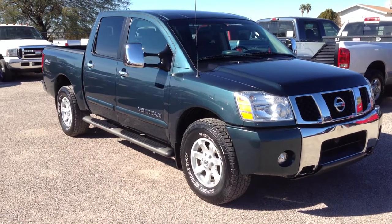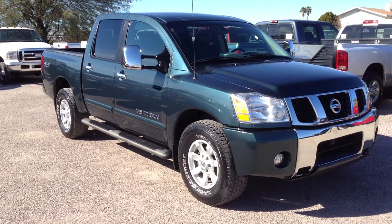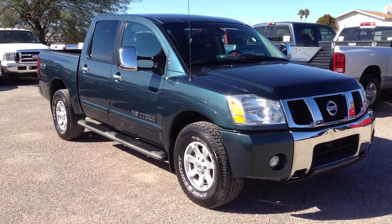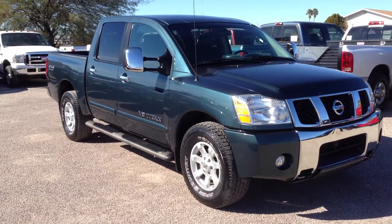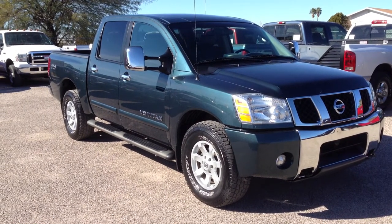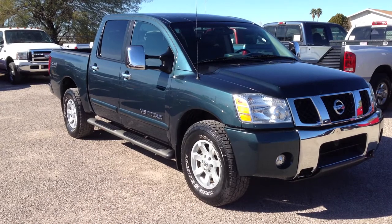This is Roger with Wheel Kinetics in Tucson, Arizona. We're selling this truck — it's a 2005 Nissan Titan, full crew cab. It's an LE, which is leather, and it has the 4x4 off-road package, so it's four-wheel drive. It has the 5.6 liter Titan engine in it, and it has navigation, moonroof, and a DVD player.